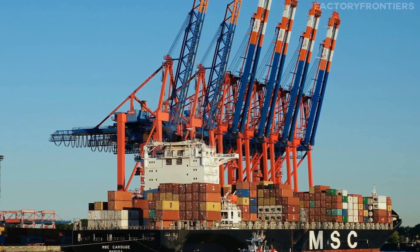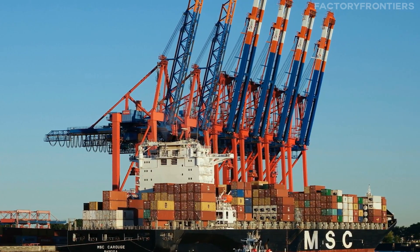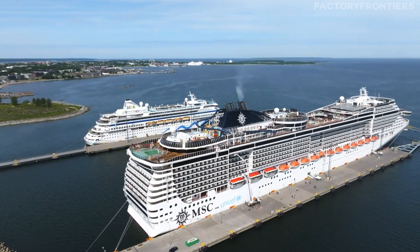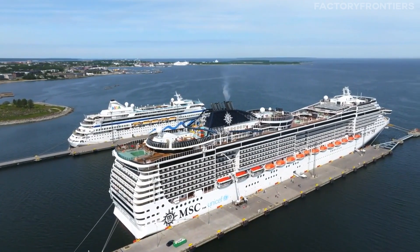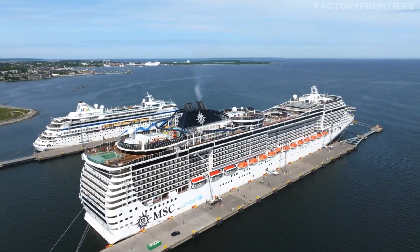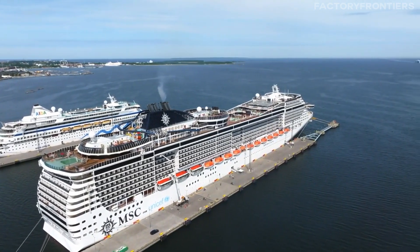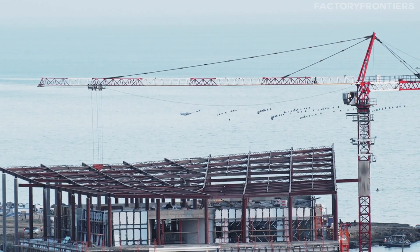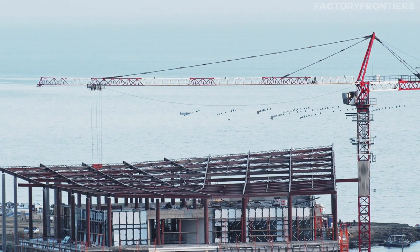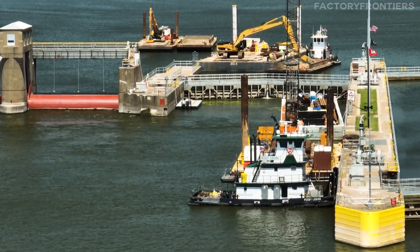The MSC Arena, commissioned by the Mediterranean Shipping Company, represents a pinnacle of maritime engineering. At 399.99 meters in length and weighing 240,000 tons unloaded, this vessel surpasses its predecessors with a staggering capacity of 24,346 TEUs — 20-foot equivalent units. Constructed in just 144 days at a cost exceeding $600 million, the MSC Arena embarked on its maiden voyage in March 2023.